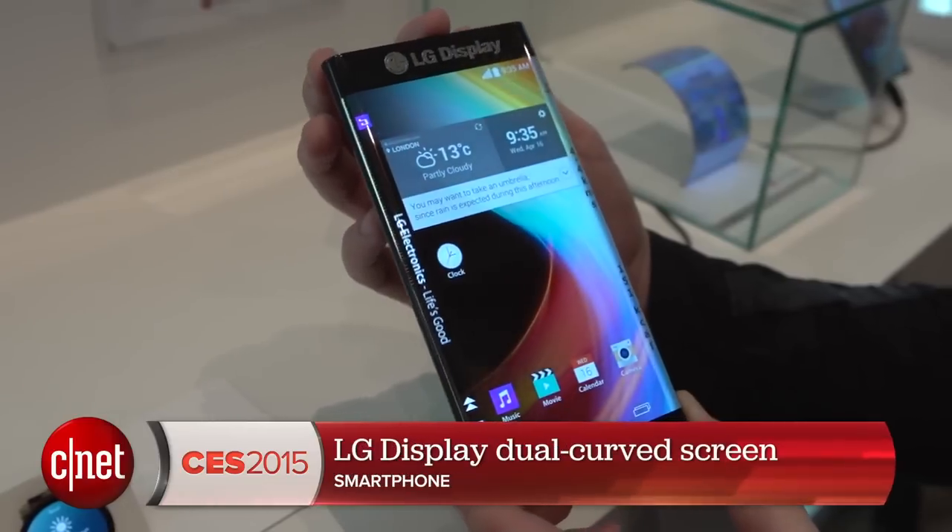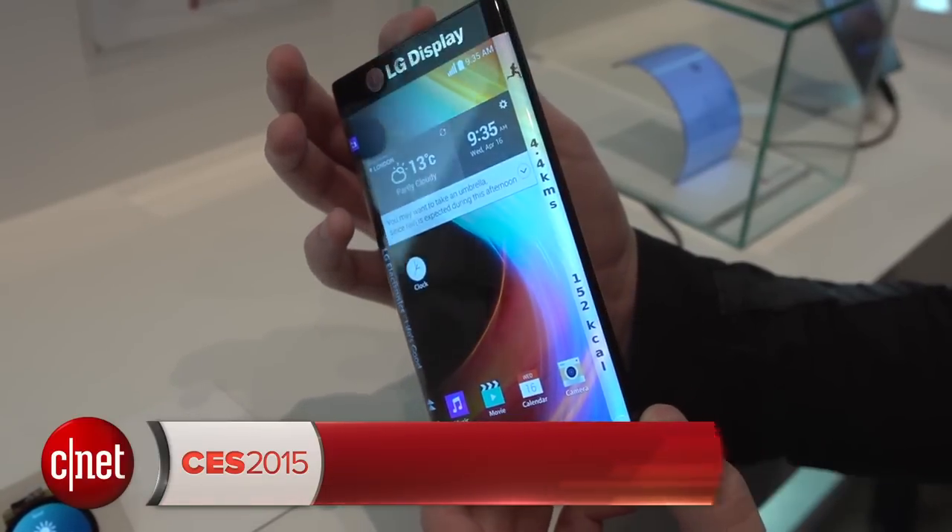Hello tech fans, Luke Westway here at CES 2015. We're taking a look at an interesting new kind of screen from LG Display. It's got two curved edges. Let's take a look.